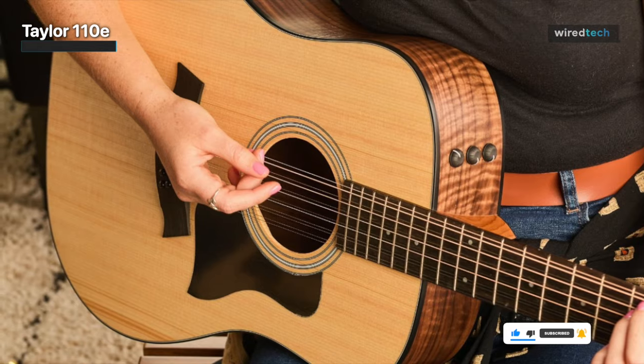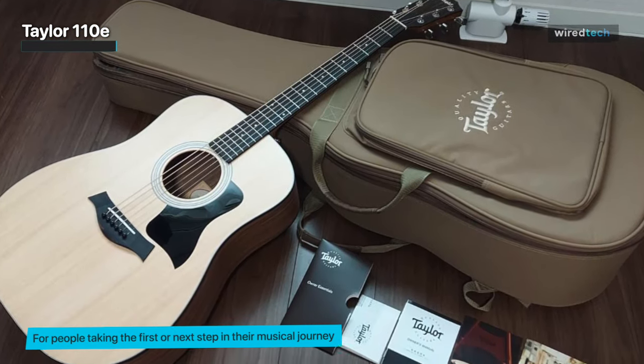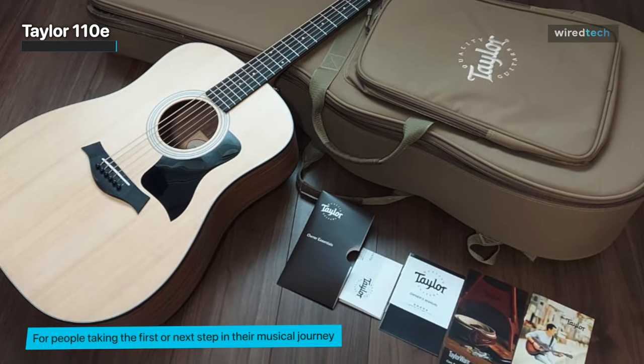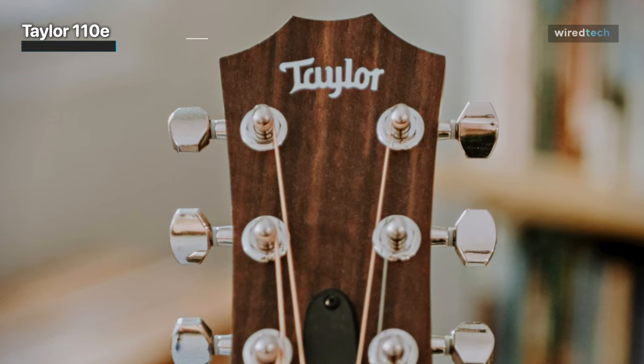During our testing, its Sitka spruce top provided a gorgeously warm sound, and the Taylor Expression System 2 electronics built right in make it perfect for live performance. Since it's a Taylor, you can count on a certain level of excellence everywhere.